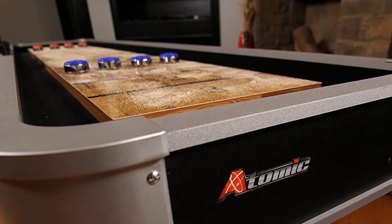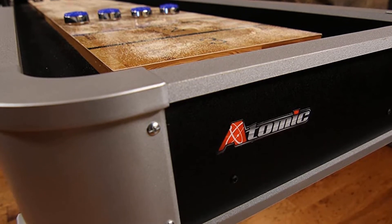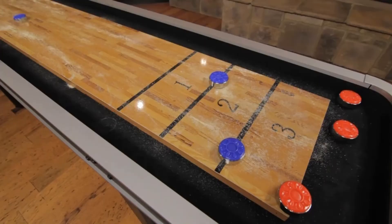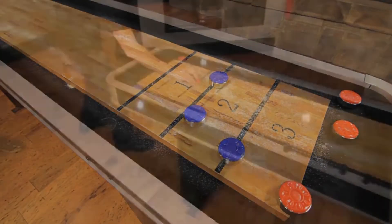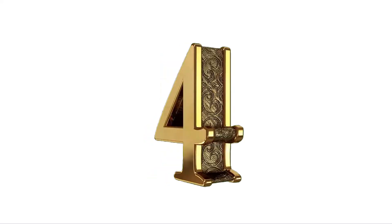Pros: Great price. Sturdy, durable construction. Comes with leg levelers. Includes pucks and shuffleboard wax. Cons: Surface can wear out after extended play.